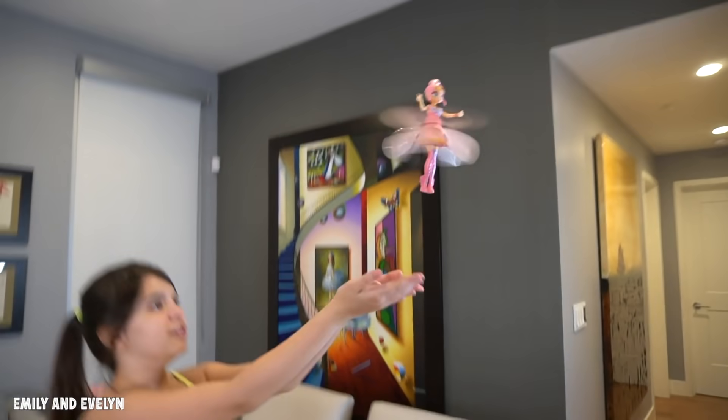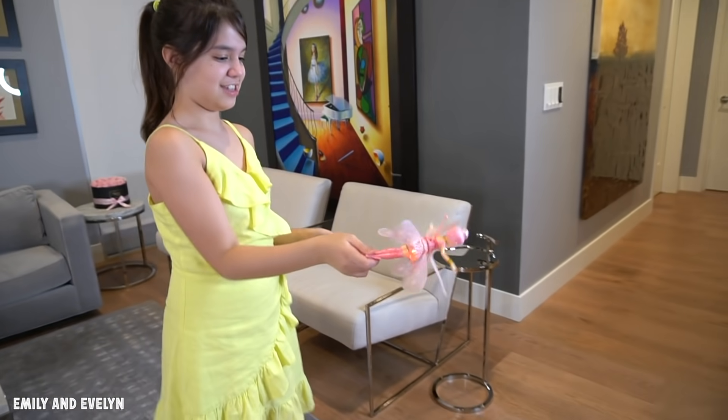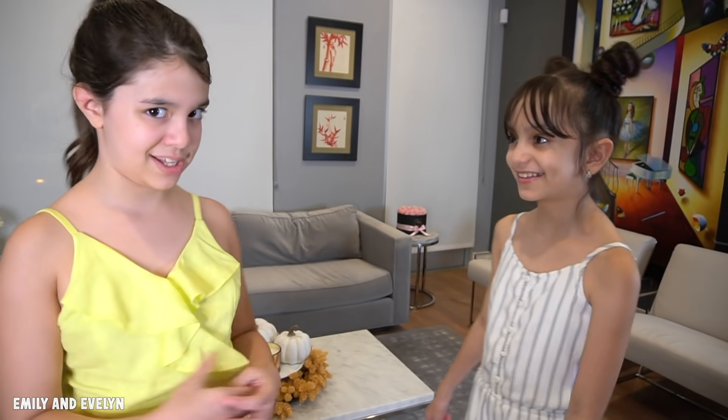To stop your pixie, simply grab her legs and tilt her. I have an idea — let's do a challenge to see who can fly their pixie the longest!